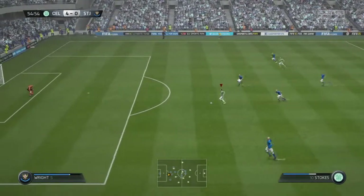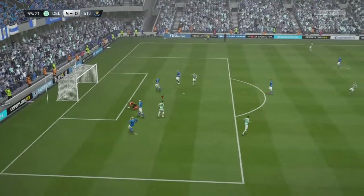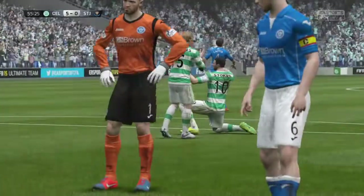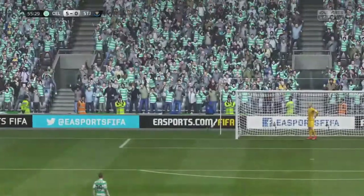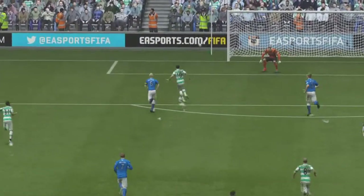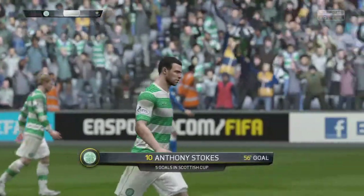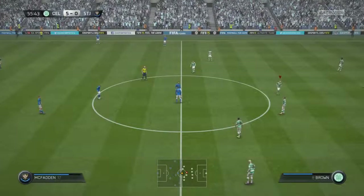This could be it — it's a real opening here. Here's the shot — Celtic score! And what about that, just stroked it home, bottom left. That is another goal, back towards victory here.